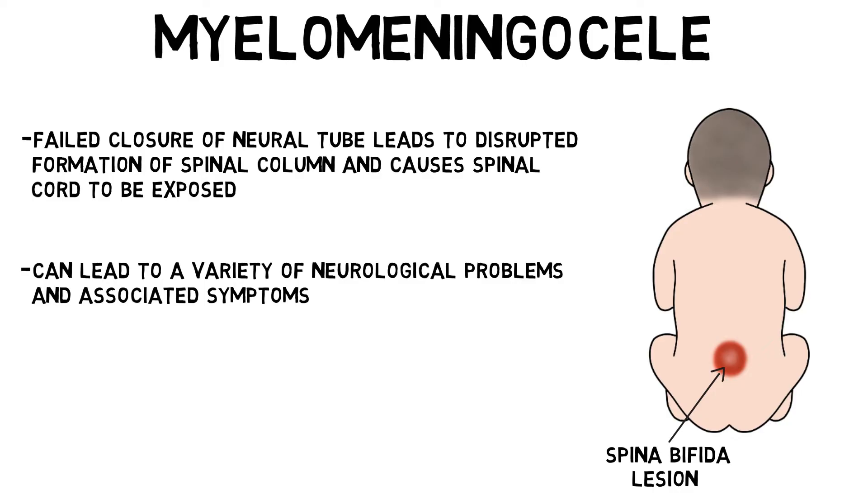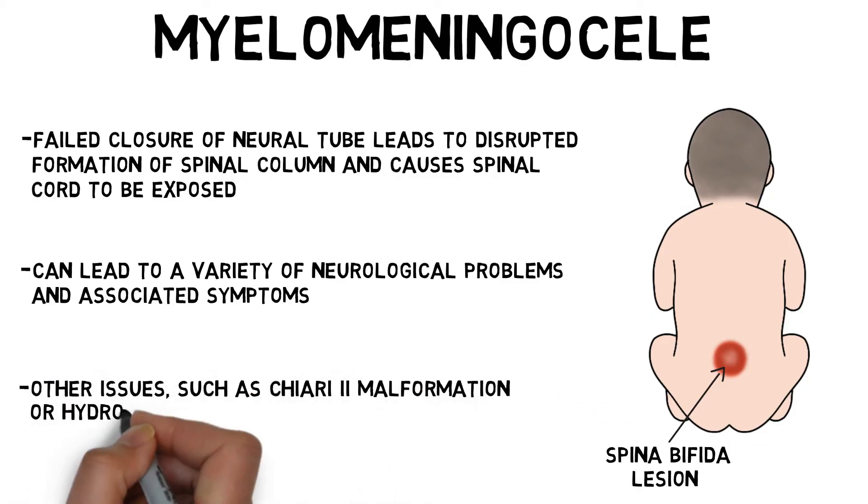Additionally, the open lesion in the spinal column can cause cerebrospinal fluid leakage, which is thought to be connected to abnormalities in the size and shape of the ventricles, as well as related brain conditions such as Chiari II malformation and hydrocephalus.